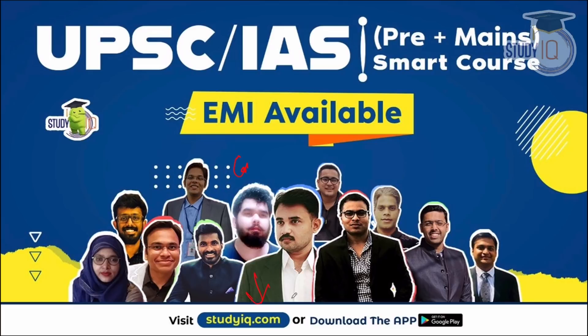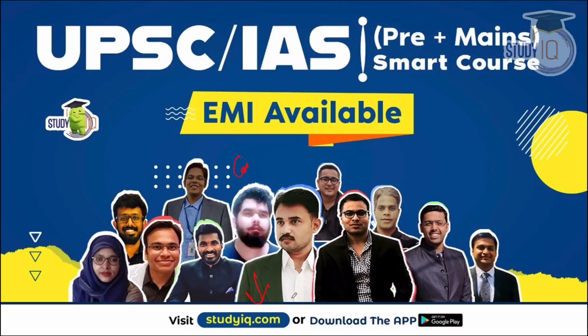If you have the right answer, please visit the website and download the application. I have told you about the VERO33 code — you can use it for double validity. You can also use the courses in EMI. Thank you so much.